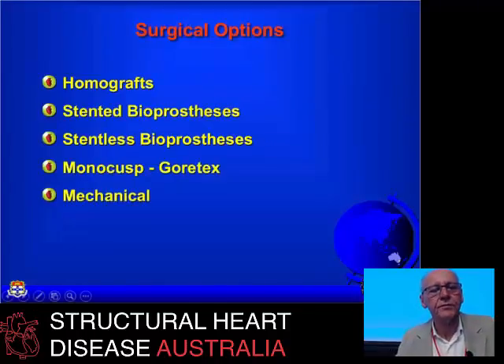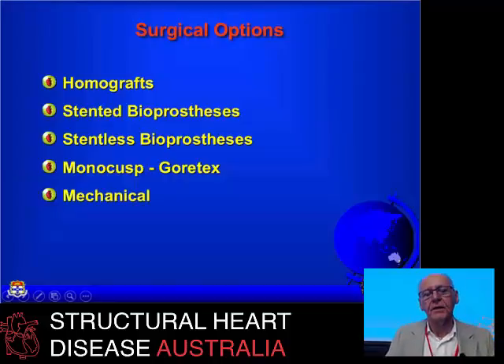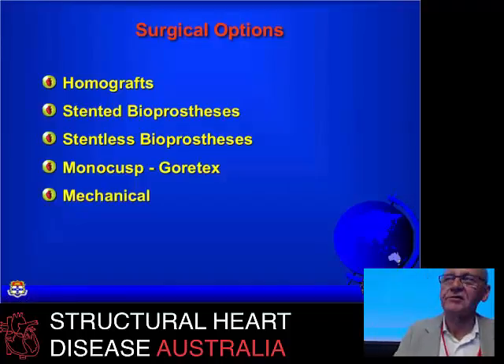The surgical options haven't changed much. Homografts have a place, much more commonly used in children. In adults, I'm personally using them much less than I used to, but there are situations where they work well. Standard bioprostheses are good for various reasons which I'll briefly go into. Stentless bioprostheses are also possible. I mention the Gore-Tex monocusp and various monocusp options only to say that they usually don't work.